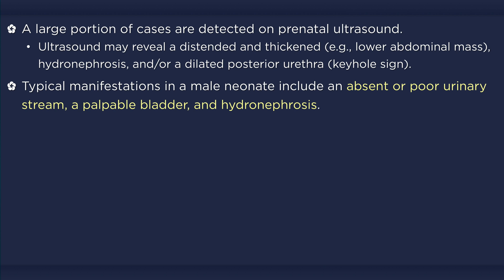In less severe cases, older children may present with complaints of voiding difficulty, recurrent UTIs, hematuria, and enuresis or frequency.